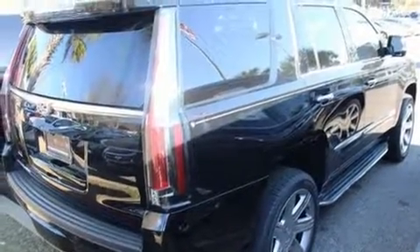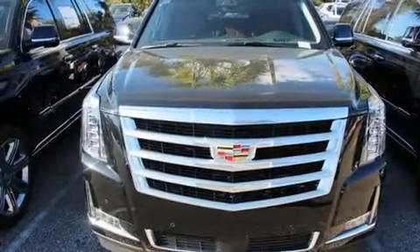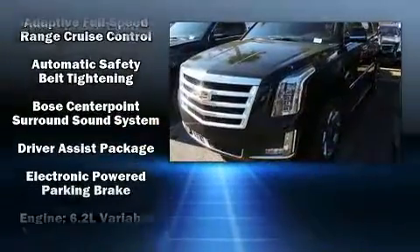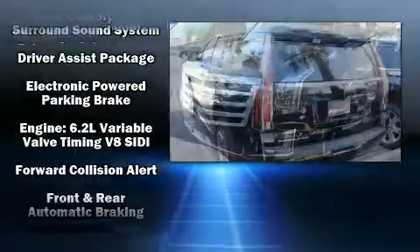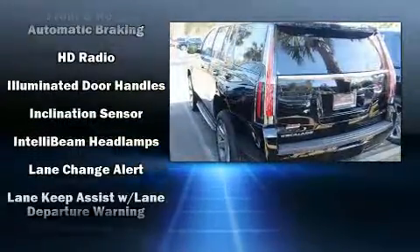You and your passengers will enjoy the stereo system, which includes a CD player with MP3 capability, rear mounted audio controls, and 16 speakers, yielding a symphony-like audio experience.